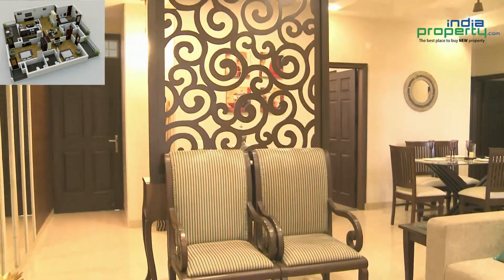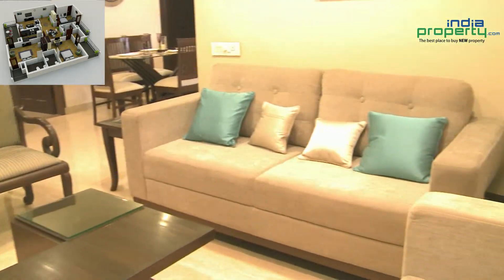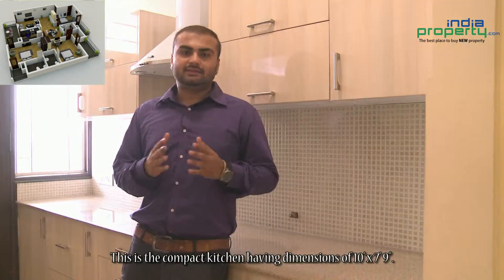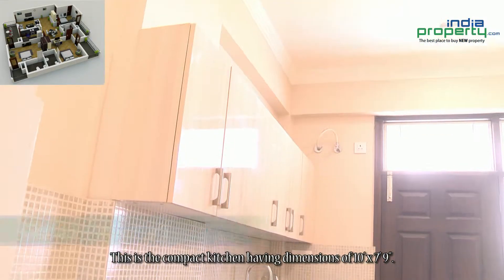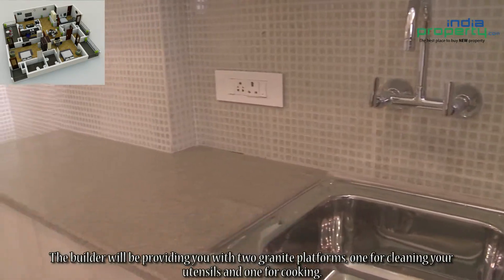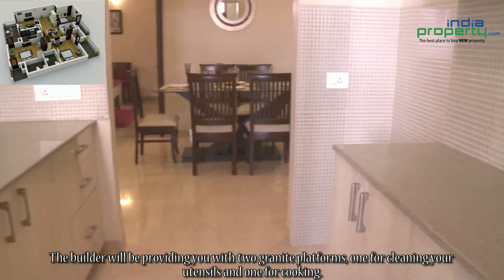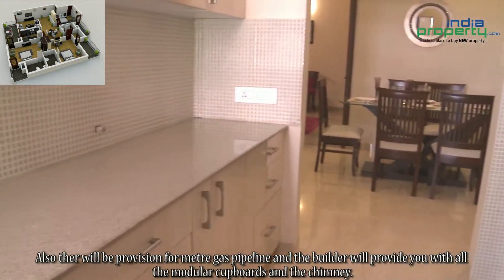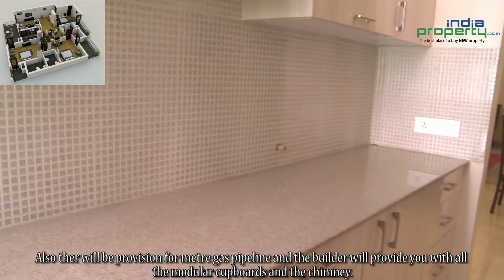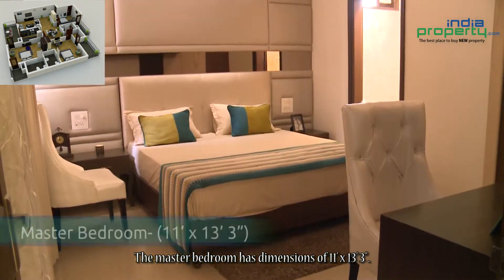Designer digital tiles will also be provided in the kitchen. This is the compact kitchen, having dimensions of 10 feet by 7 feet 9 inches. The builder will provide two granite platforms — one for cleaning utensils and one for cooking — along with a provision for metered gas pipeline, modular cupboards, and a chimney.